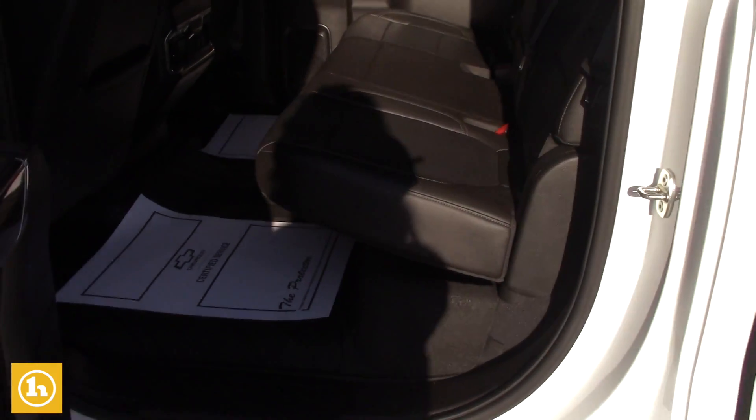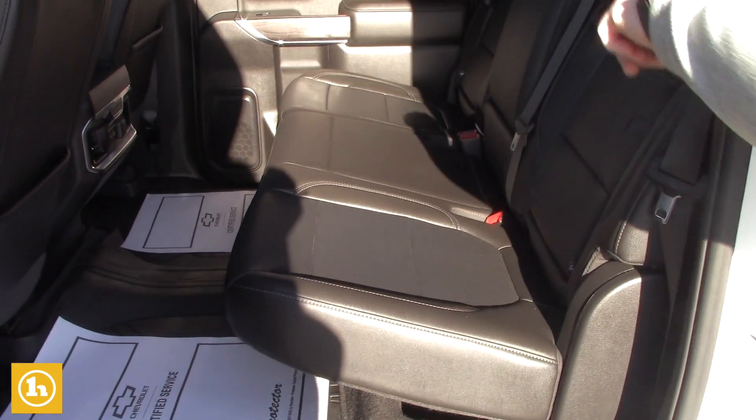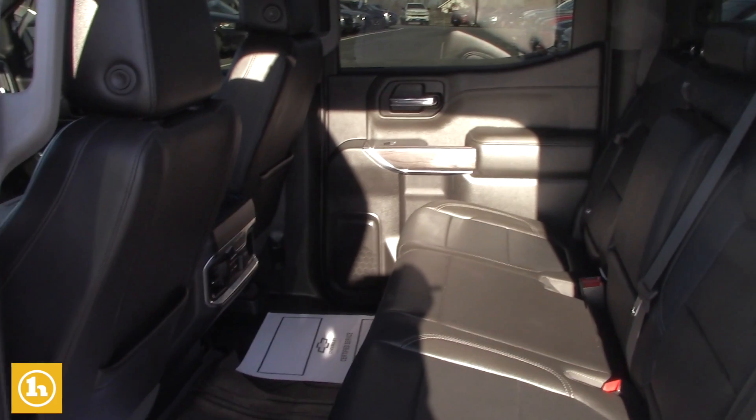Back seat, it's got a lot of room in it. These outboard seats on each side are heated as well, and it's got a power sliding rear window.